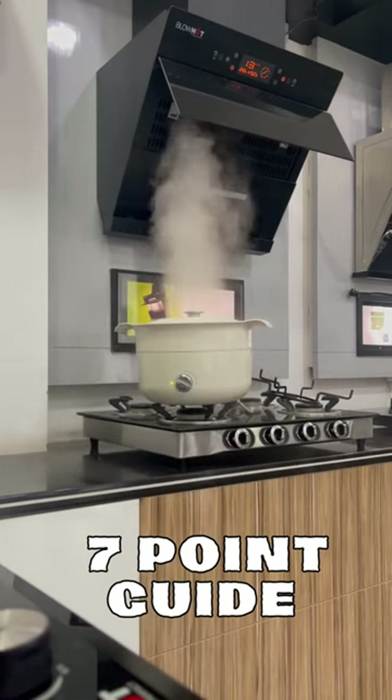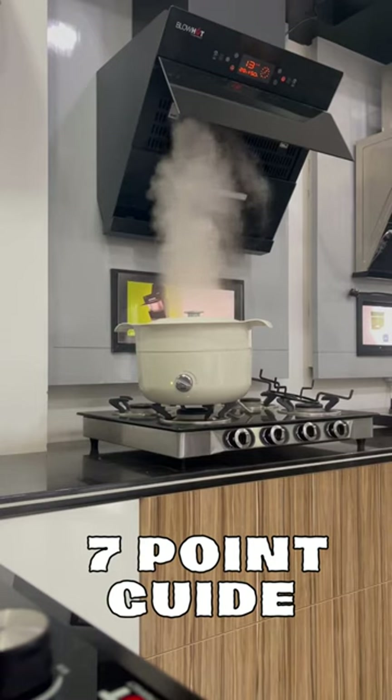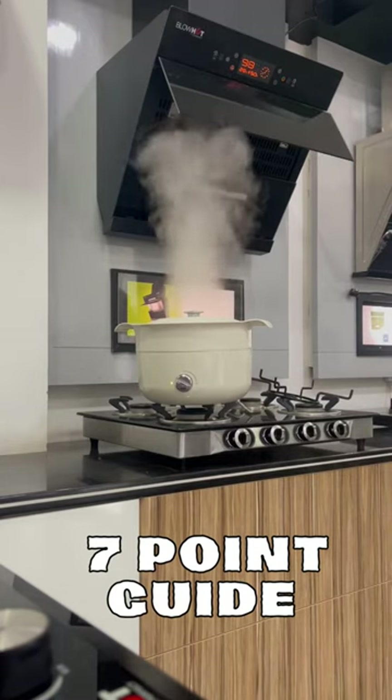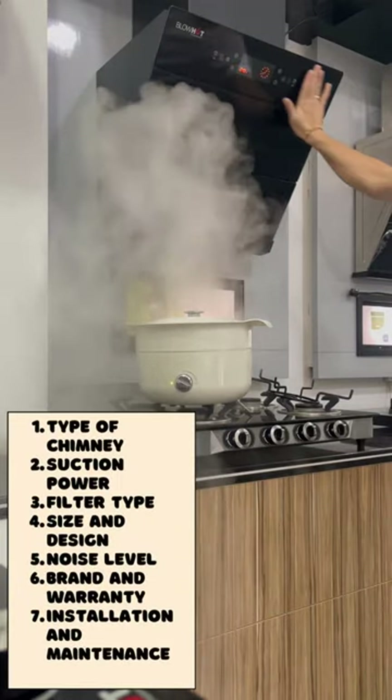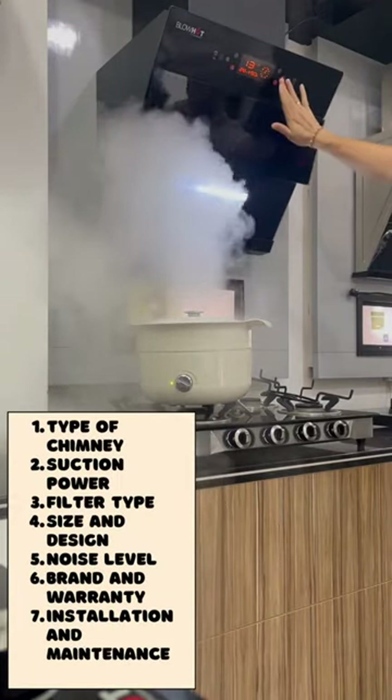2. Suction power, measured in cubic meters per hour, determines how quickly the chimney can remove smoke and fumes. A minimum suction power of 1,000 cubic meters per hour is recommended.